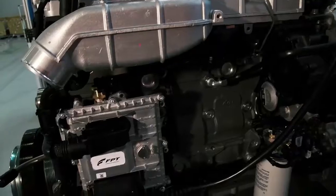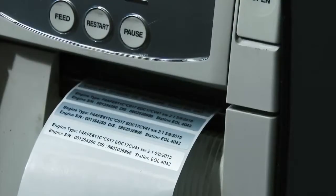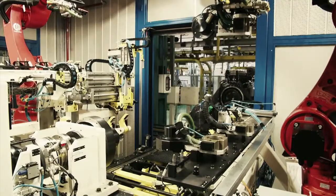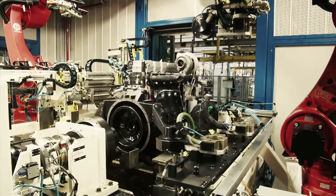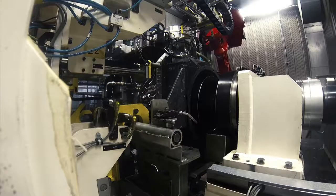Throughout the whole manufacturing process, all barcoded elements, all operations, and all quality controls are automatically recorded into a database available for the whole engine life cycle. We then arrive at the final quality control, which covers 100 percent of total production. In state-of-the-art testing cells, a thorough check-up is accomplished, providing full engine information.